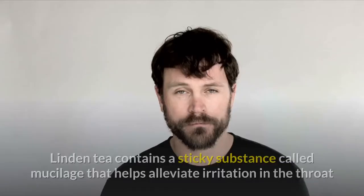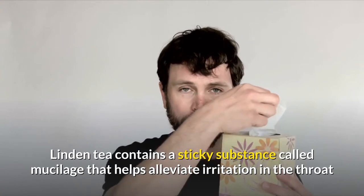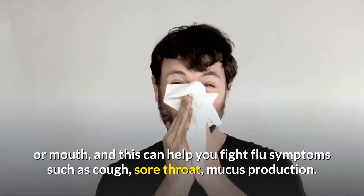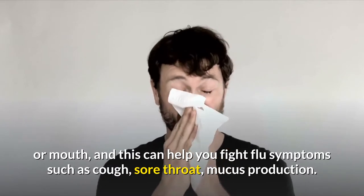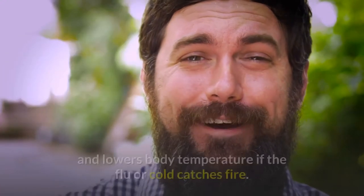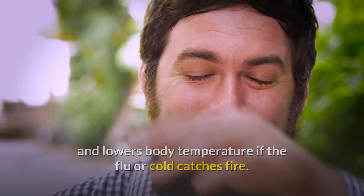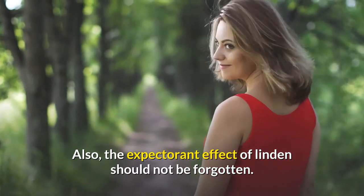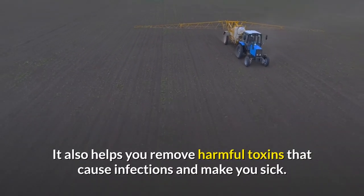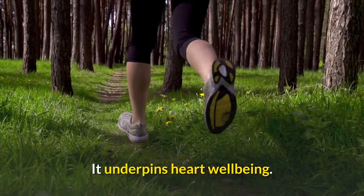Colds and flu: Linden tea contains a sticky substance called mucilage that helps alleviate irritation in the throat or mouth, and this can help you fight flu symptoms such as cough, sore throat, and mucus production. Linden tea opens up nasal congestion, promotes sweating, and lowers body temperature if flu or cold catches fire. The expectorant effect of linden should not be forgotten; it also helps remove harmful toxins that cause infections and make you sick.